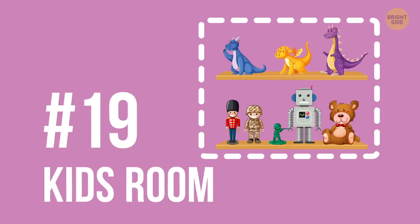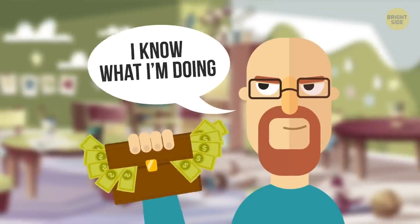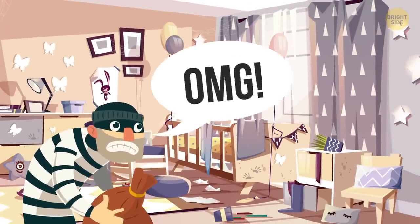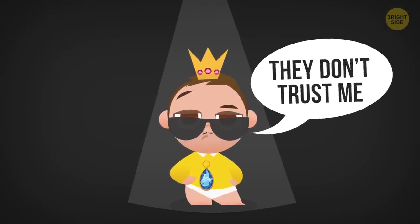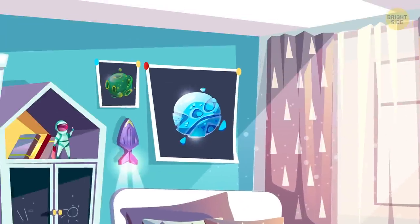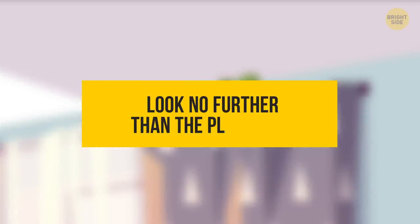19. Kid's room. Remember in Breaking Bad when Walter White hid all of his money in his daughter's room? He sure knew what he was doing. One of the most secure places in someone's house is in the kid's room. Robbers know what a mess kids can create, so logically they won't suspect that someone would consider leaving their valuables there. Of course, parents who do that hide their money somewhere in the room where the kids can't find it. So look no further than the playroom.